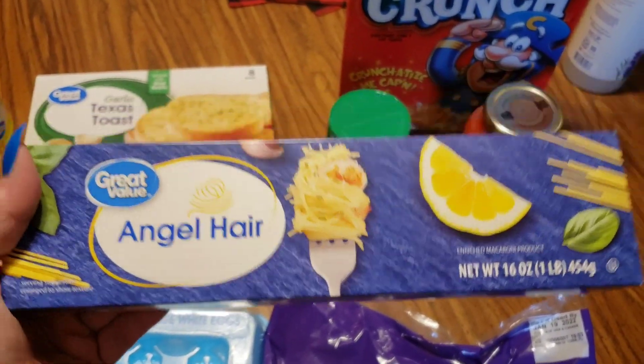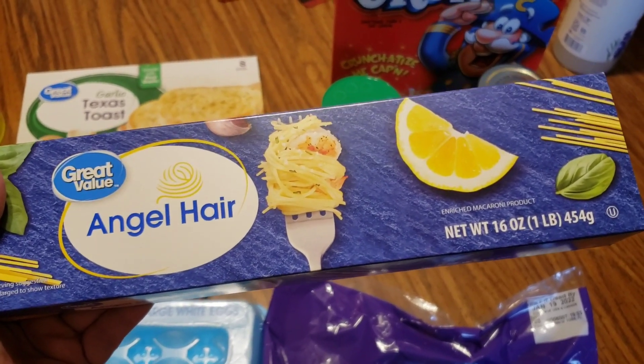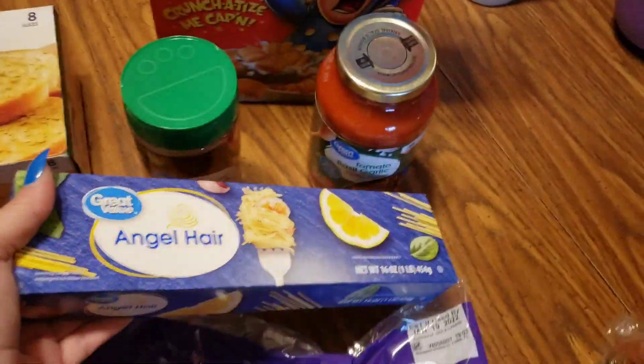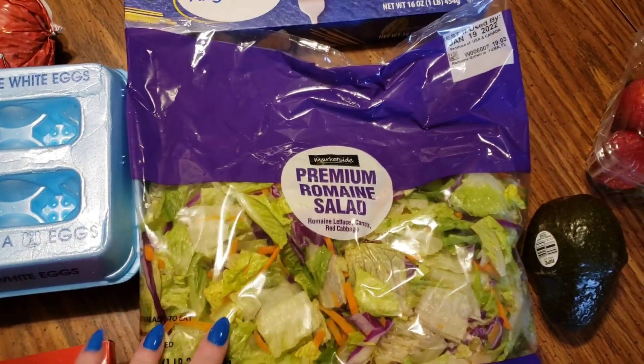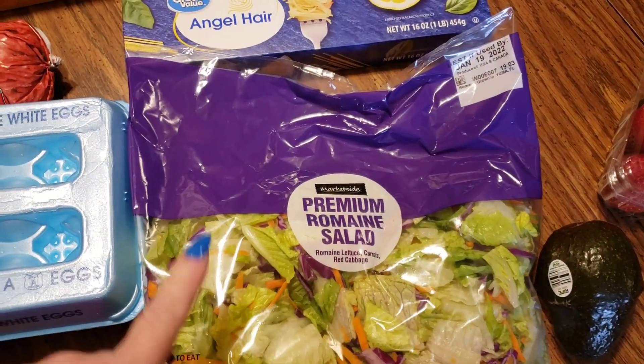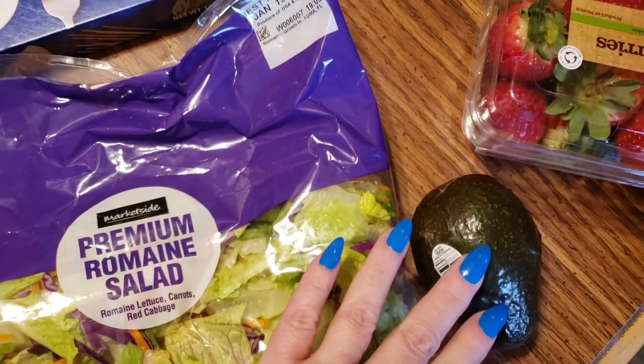Honestly, I was about to have to get elbow macaroni for spaghetti, so this angel hair pasta was the lucky find of the day. This is the salad that they're going to be having. I'm going to have this salad as well with my chicken nuggets, but I'll be putting cheese, ranch, and this avocado in it.